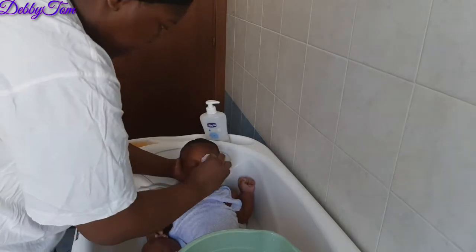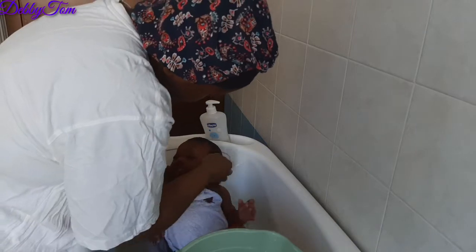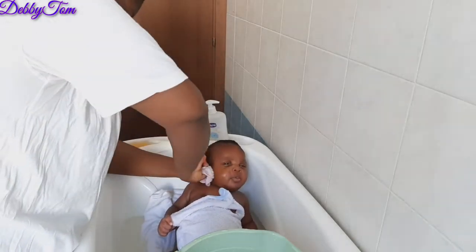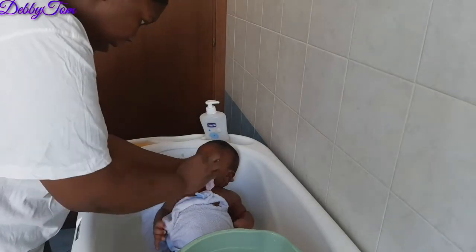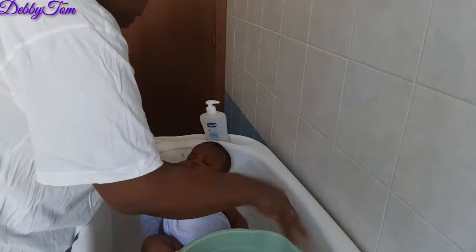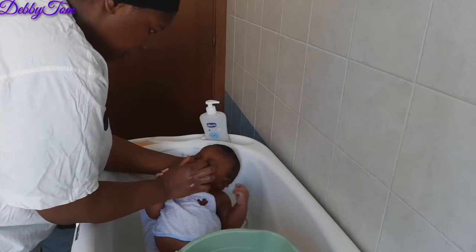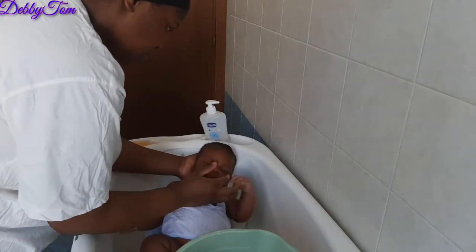Now I'm cleaning his face. As you all know, it's not good to pour water directly on a newborn's face because it makes them shiver in fear, which can lead to shock. So you wash their face gently, and while washing their hair you make sure the water doesn't pour on them. This is me massaging his nose.